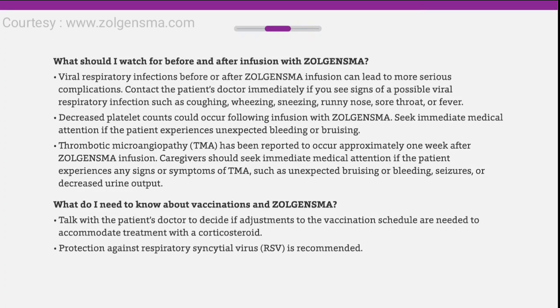Viral respiratory infections before or after Zolgensma infusion can lead to more serious complications. Contact the patient's doctor immediately if you see signs of a possible viral respiratory infection such as coughing, wheezing, sneezing, runny nose, sore throat, or fever. Decreased platelet count could occur following infusion with Zolgensma. Seek immediate medical attention if the patient experiences unexpected bleeding or bruising.